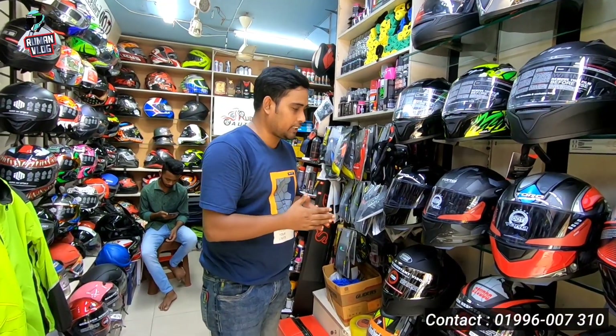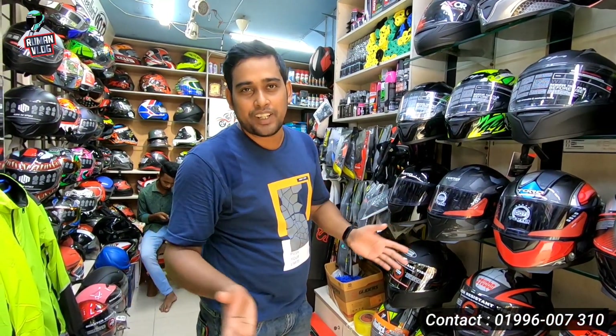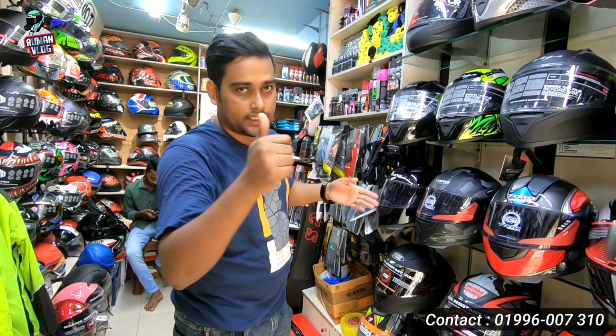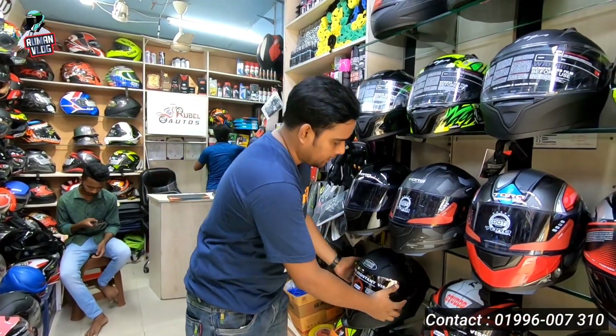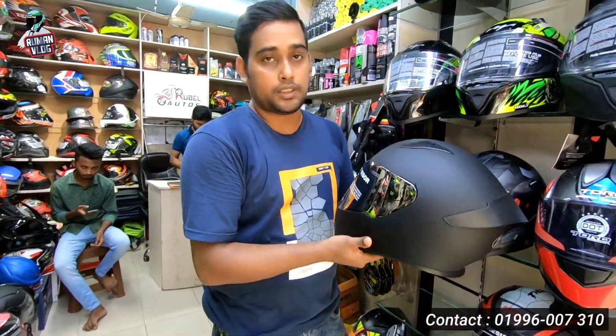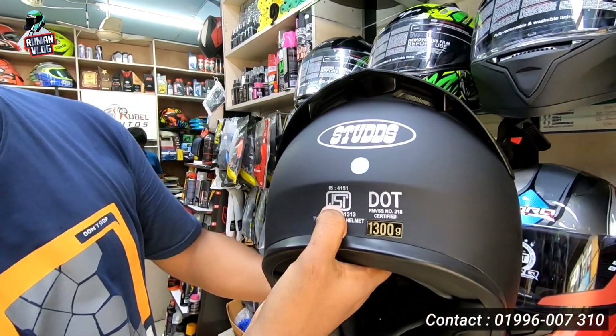Starting with the 3 brand — this is the 3 black helmet. First, we have stars. This is the matte black. This is the DOT certified. This is the ISI certified.